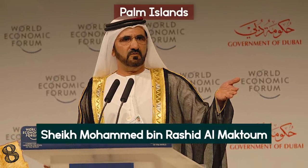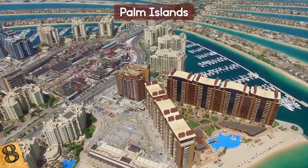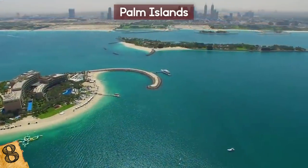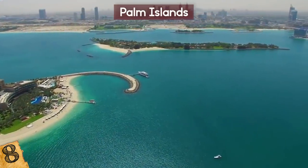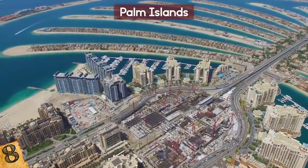These islands are the brainchild of the current Prime Minister of the United Arab Emirates and Emir of Dubai, Sheikh Mohammed bin Rashid Al Maktoum. The project's purpose is to expand Dubai's coastline and to attract tourism. Construction on the islands began in 2001 and took just six years to complete. The islands were made by a process called land reclamation.